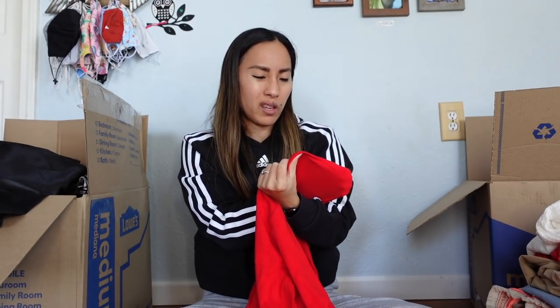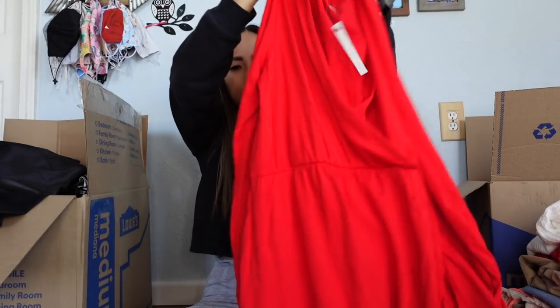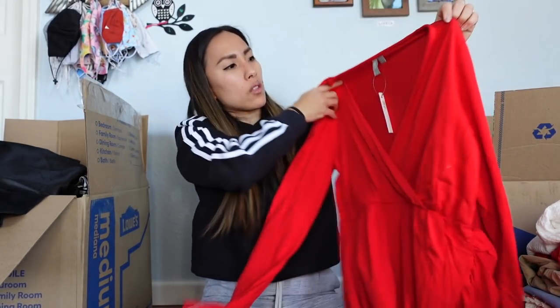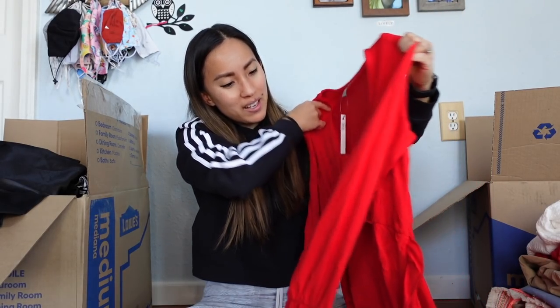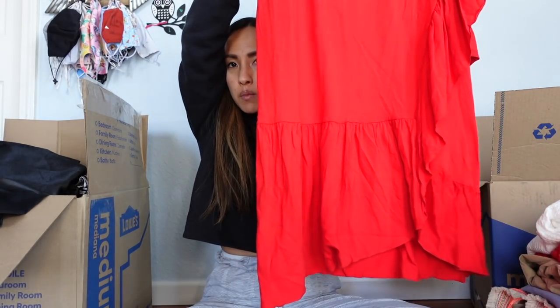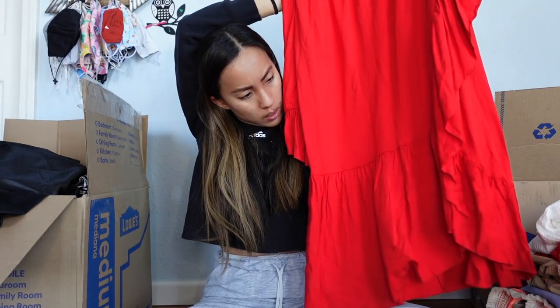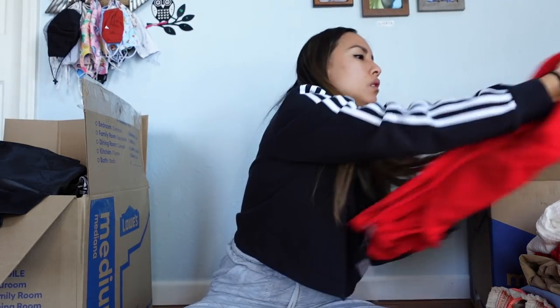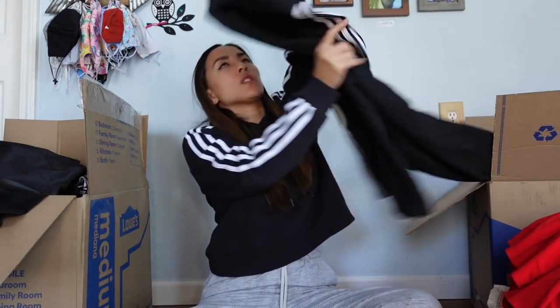This is another new-with-tags item by ASOS — an online store that sells cheaper stuff. It's a size 6: a very bright red faux wrap dress, looks like a midi length with a little ruffle at the bottom. Pretty cute — I'll definitely need to steam that.